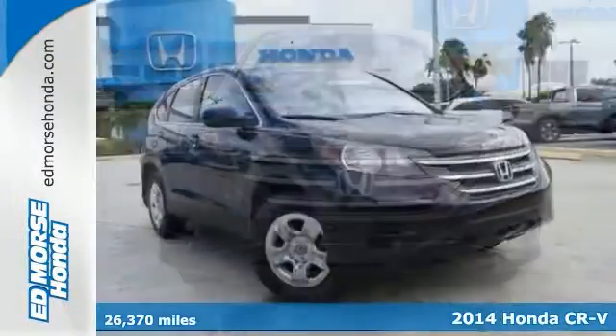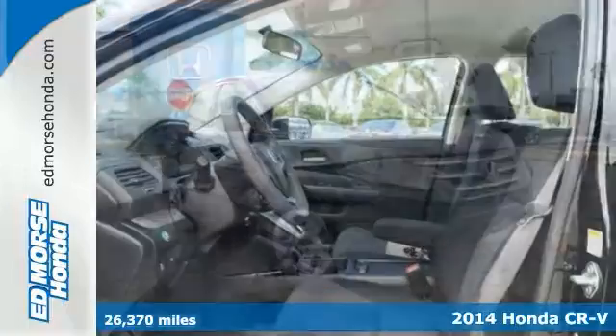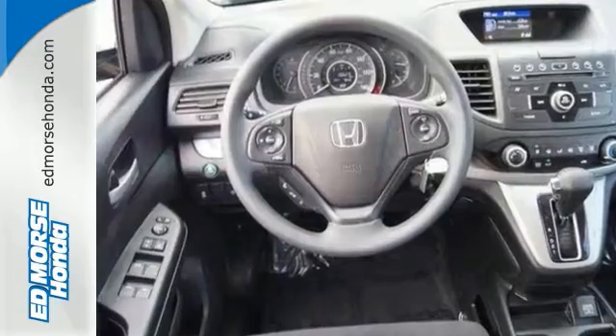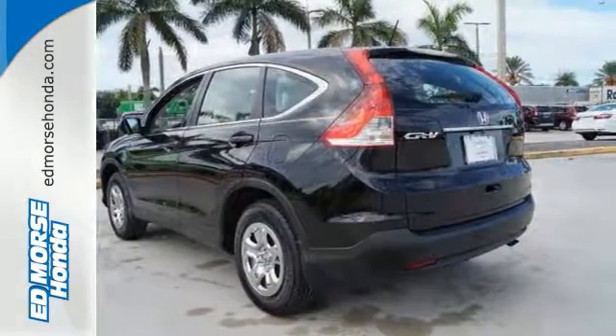Here's a 2014 Honda CR-V. It has a bold look and a well thought out interior. It comes with a remote entry system, Bluetooth, and rear view camera. Plus, you'll enjoy all that cargo space with the rear seat folded down.